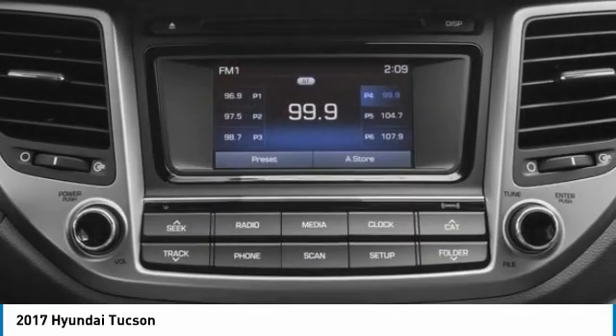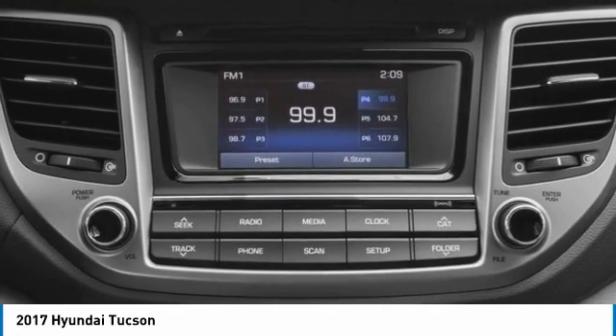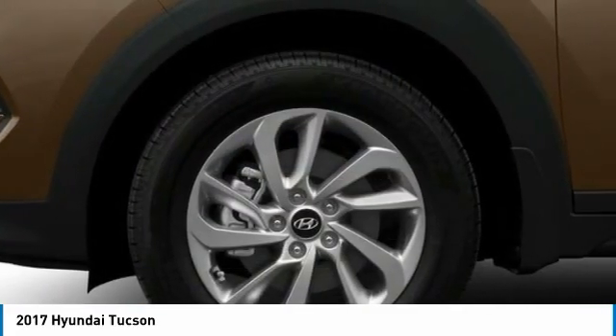Brake assist. Daytime running lights. Front performance tires. Rear performance tires.